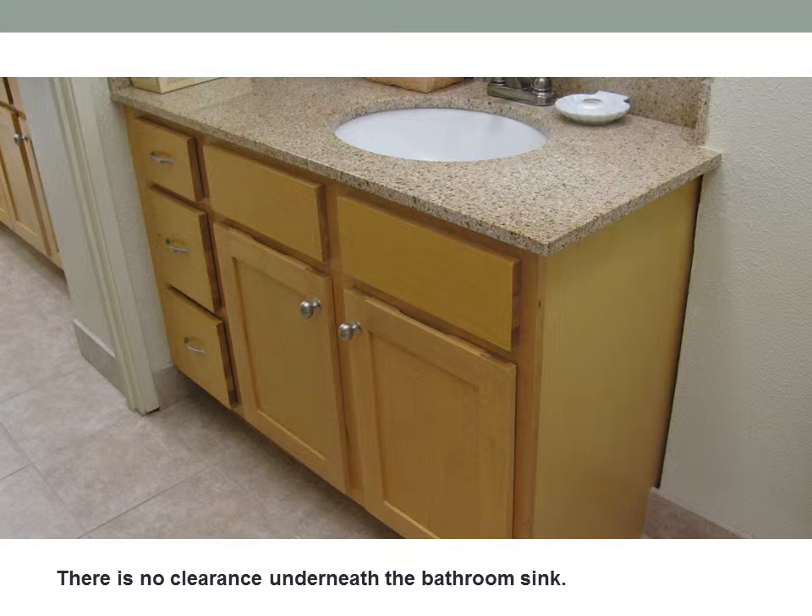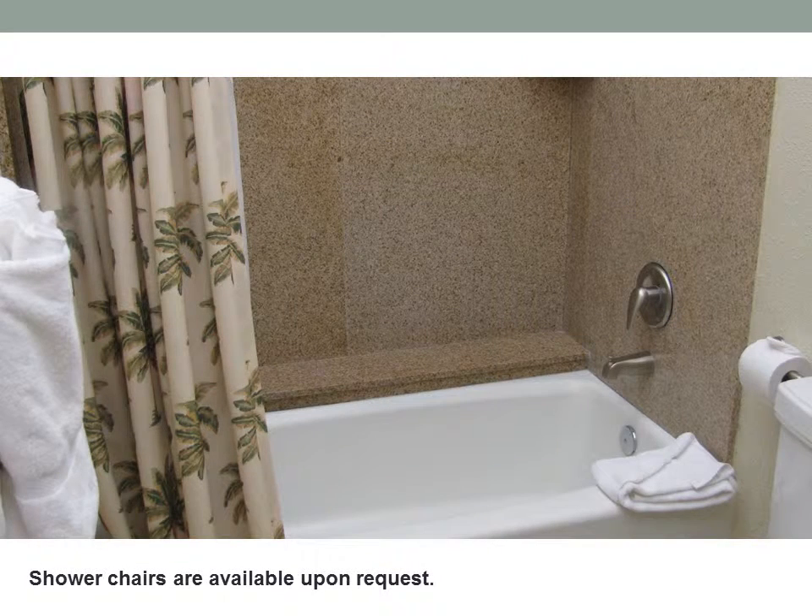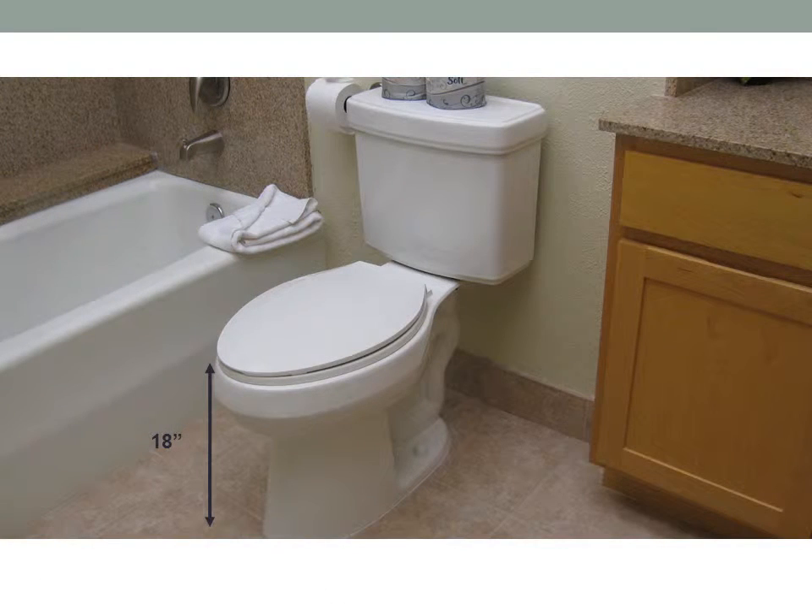There is no clearance underneath the bathroom sink. There are no surround bars by the toilet. Risers are available upon request. Shower chairs are available upon request. From the top of the toilet to the floor there is 18 inches.